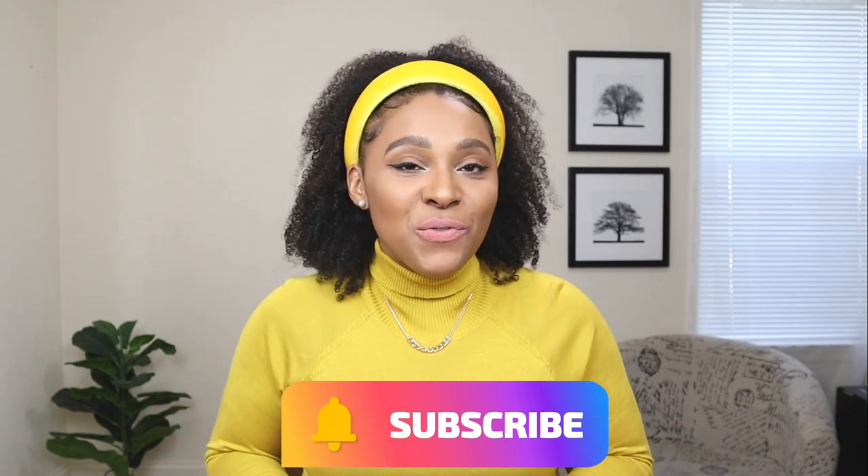Alright guys, that was it for my shoe haul with these Cucco shoes. Comment down below and let me know which of these shoes was your favorite. Don't forget to check the description box — I left the links to every single shoe as well as a coupon code for you guys. If you enjoyed this video, please give it a thumbs up and don't forget to subscribe to my channel. There's a new fashion video every Tuesday, Thursday, and Sunday. And if you missed my last Tuesday Shoes Day video, I was sharing cute shoes that don't have high heels — I'll leave that link right here.